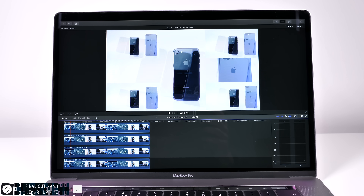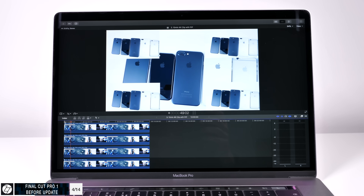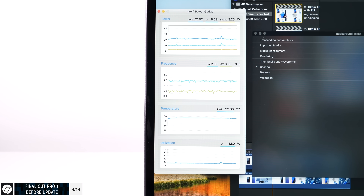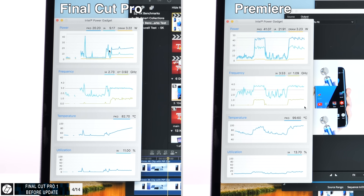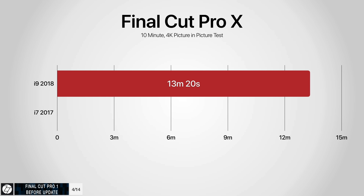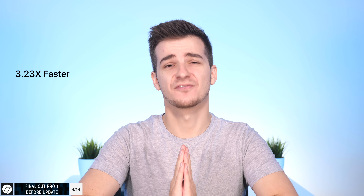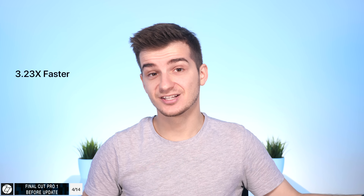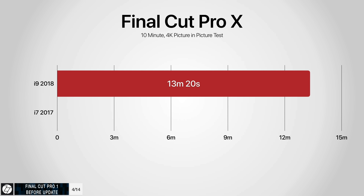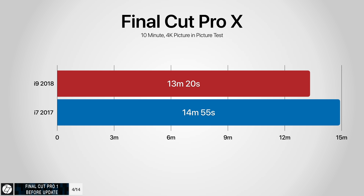Next I did the exact same project in Final Cut Pro 10 — the same 10-minute clip with the same clip four more times on top. The thermals were a night and day difference. Not only did the 2018 model maintain a significantly more stable clock, but temperatures were much lower than in Premiere. Final Cut Pro finished the same project in 13 minutes and 20 seconds on the i9 2018 MacBook Pro, which is 3.23 times faster than Adobe Premiere. The 2017 model finished in 14 minutes and 55 seconds — one minute and 30 seconds slower than the 2018 model.